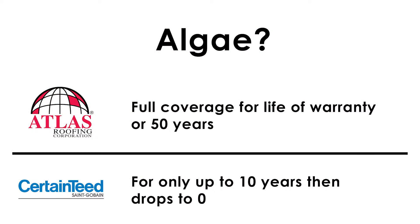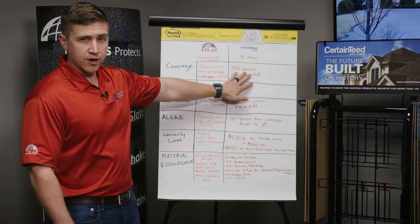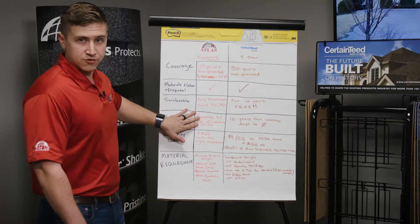Algae is a big thing in this area. We're in Memphis, Tennessee, and we have perfect conditions to get a lot of algae growth on the north-facing slopes of homes. The Atlas Signature Select system uses the Pinnacle Pristine Shingle, which has Scotchgard built into it by 3M. The coverage is for the full life of the warranty — lifetime meaning 50 years. CertainTeed, you get 10 years of full coverage, but then it drops to zero. So really what I tell people: what's more important to you, the 50-year non-prorated period or the algae warranty?